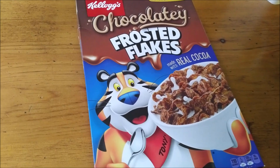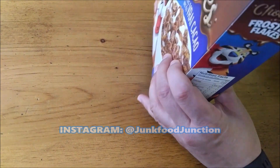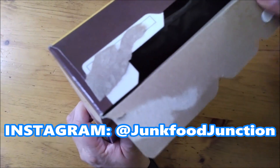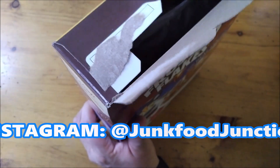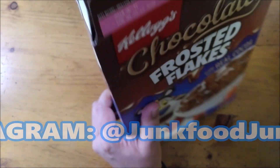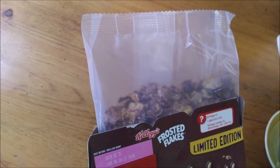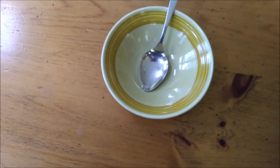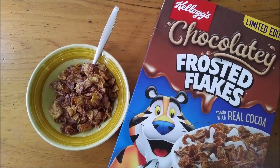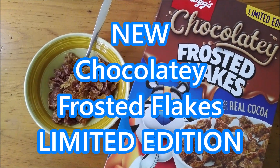Let's see how good these are — let's crack this box open and see if we agree with Tony the Tiger that they're great. We haven't done too many cereal reviews on this channel. I was worried it was in the clearance section and expiring soon, but no, this box is good until October. Here's the in-the-bag look — let's crack it open. Got my little bowl here.